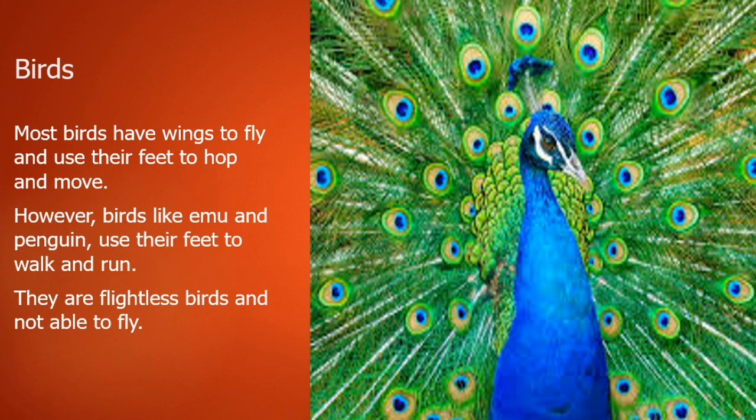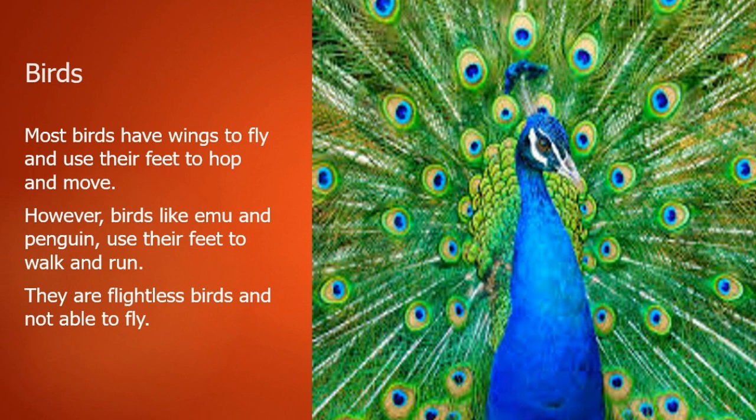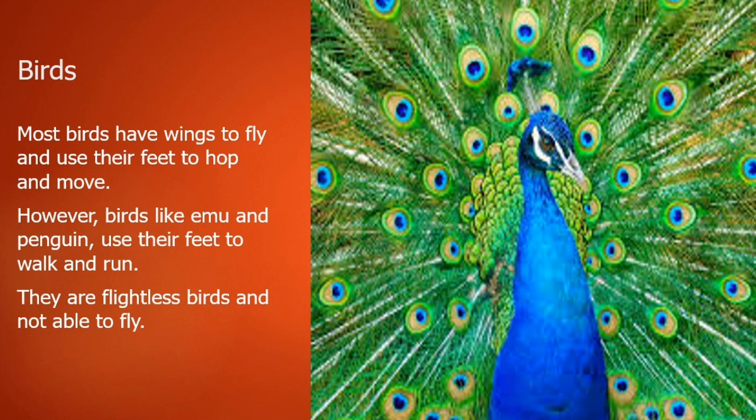Now let's talk about movement in birds. Most birds have wings to fly and use their feet to hop and move. However, birds like the emu and penguin use their feet to walk and run — they are flightless birds and are not able to fly.